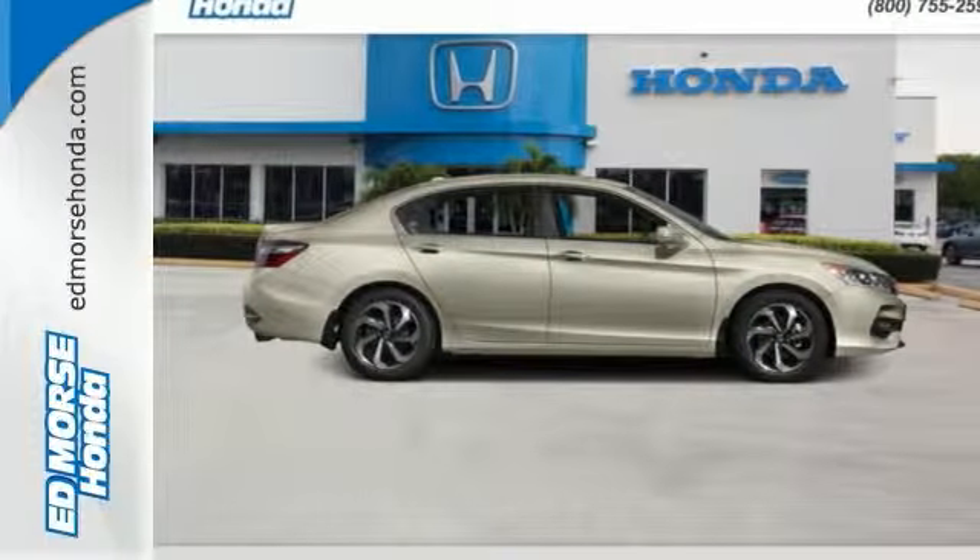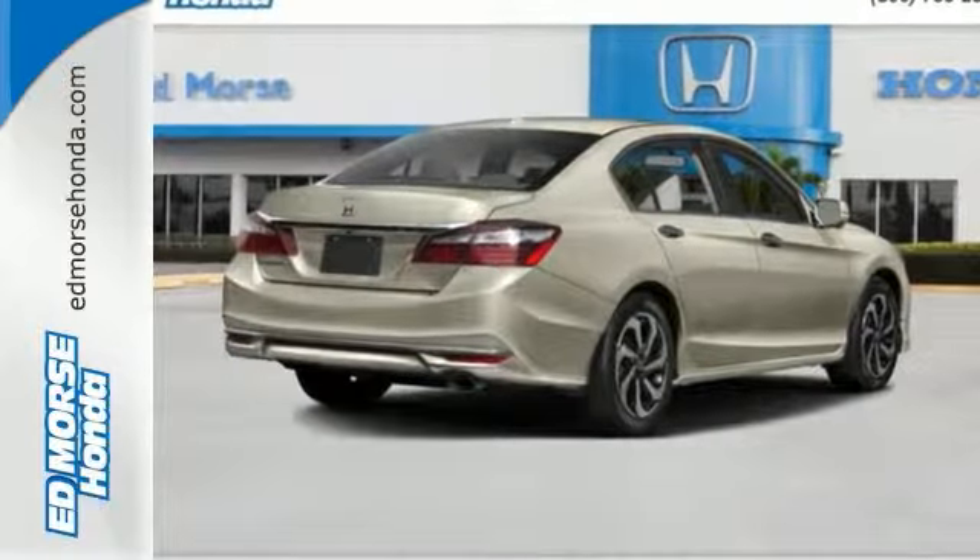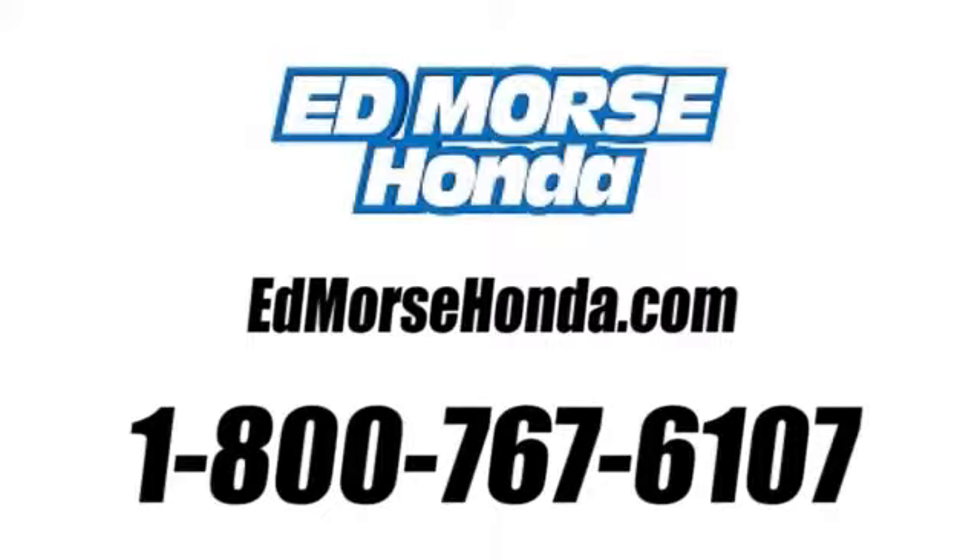Exceptional. Reliable. With luxurious looks. Come in for a test drive. Call us today at 1-800-767-6107.